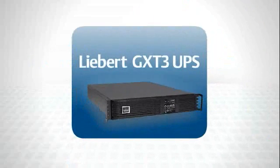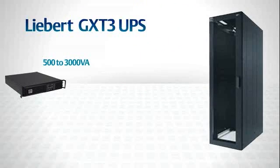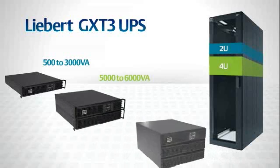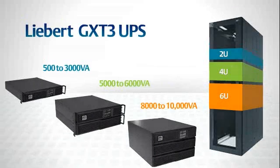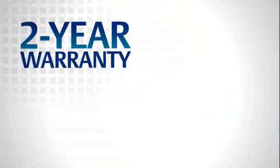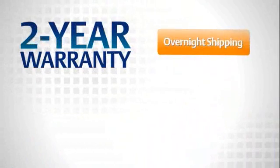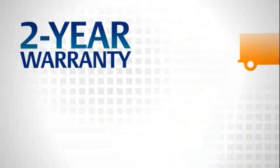The Liebert GXT3 is also the smallest UPS on the market. The 500 to 3,000 VA models take up only 2U; the 5,000 VA and 6,000 VA models are 4U; and the 8,000 VA and 10,000 VA models are only 6U. The Liebert GXT3 two-year warranty is also superior — it's the only UPS system warranty that provides overnight shipping of a replacement UPS with no questions asked, and pays both outbound and return shipping.